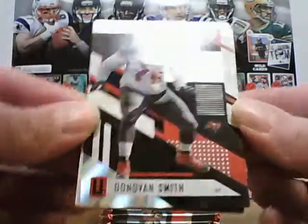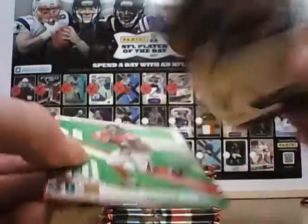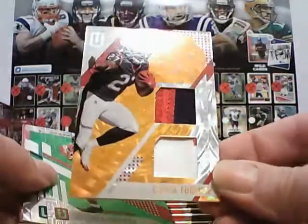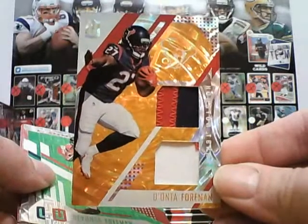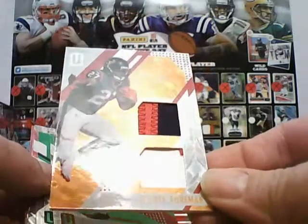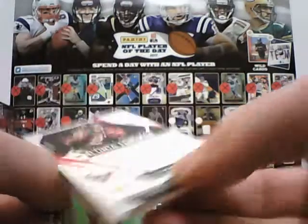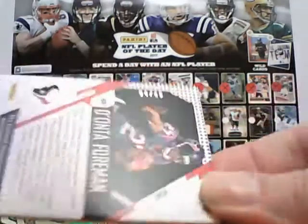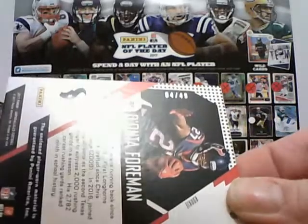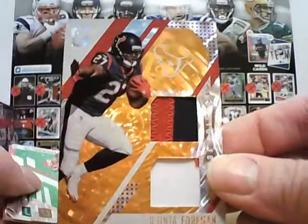Top card is rookie Donovan Smith for the Bucks. Looks like a hit — and it is! Dual jersey. Donta Foreman for the Texans, two colour at the top and just about two colour at the bottom. So that is like an orange parallel and that one is numbered to 49. 4 of 49 — Donta Foreman rookie dual jersey. So there you go, Gary.